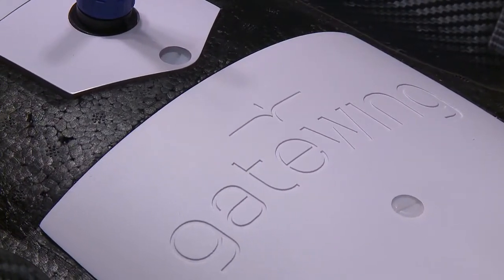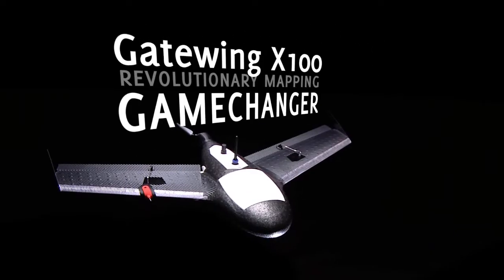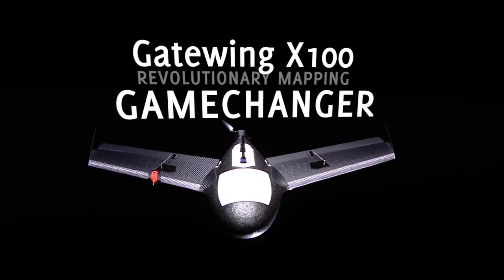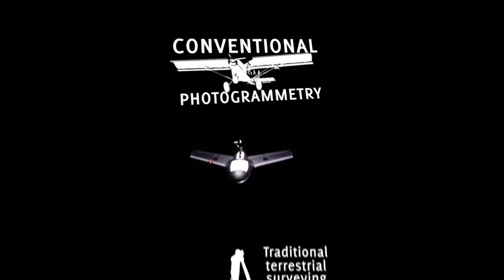Introducing the Gatewing X100, a revolutionary aerial mapping and surveying system. The Gatewing X100 is a game-changer because this system is revolutionizing the surveying and mapping industry like never before.